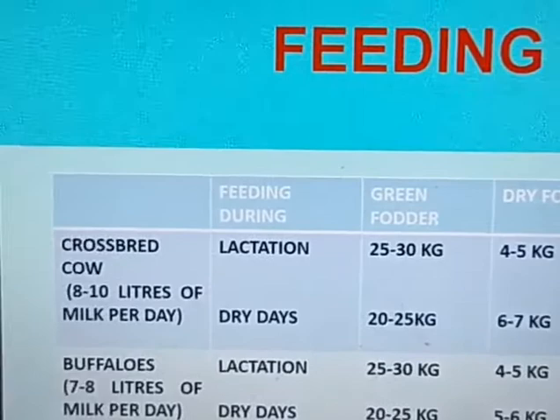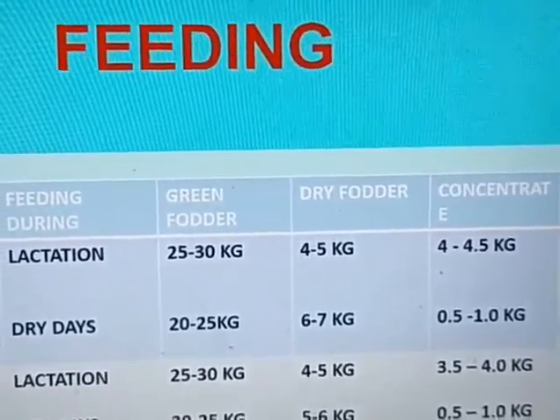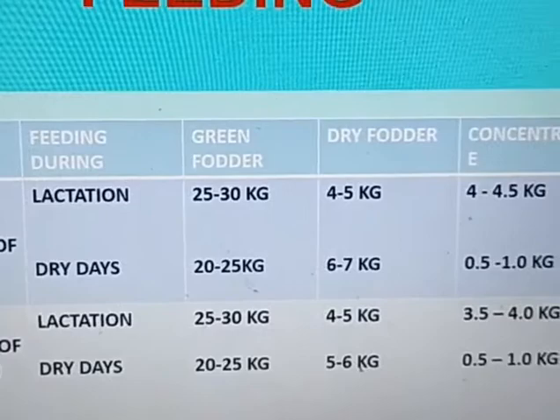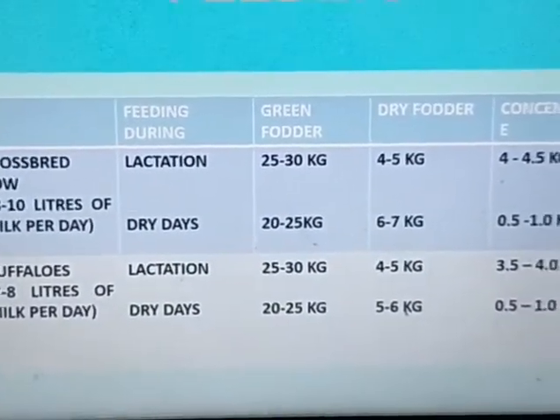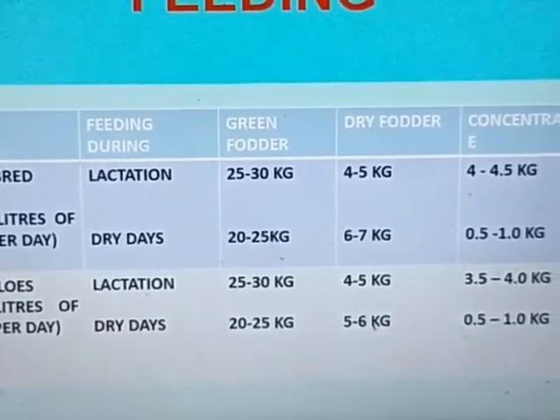For the dairy project, purchase of concentrated feed is also very important, in addition to green grass or dry grass. Concentrated feed includes edible oil cakes, bran, cotton seed, sugarcane tops, and jaggery. During lactation, green fodder and concentrate should be more; during dry days, dry fodder is more and concentrate is less. Feed accounts for approximately 50 to 60 percent of the total recurring project cost.